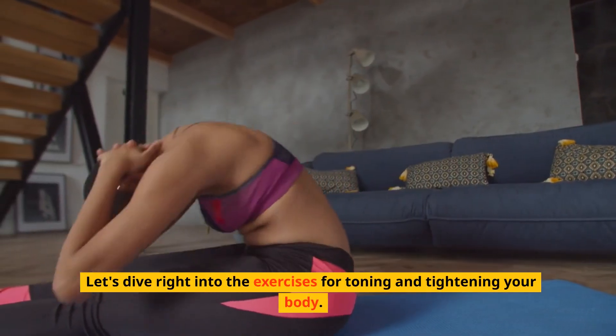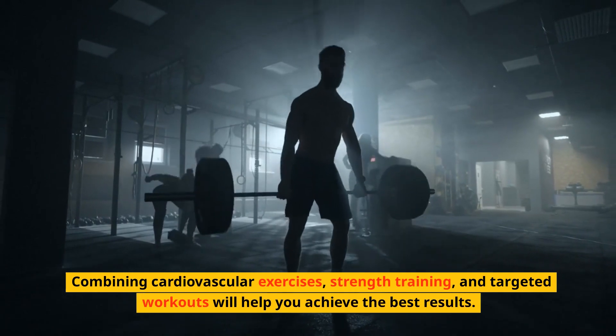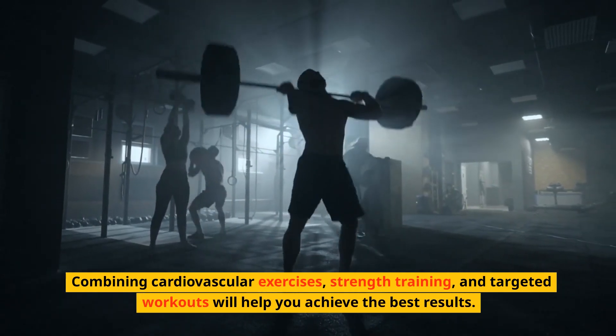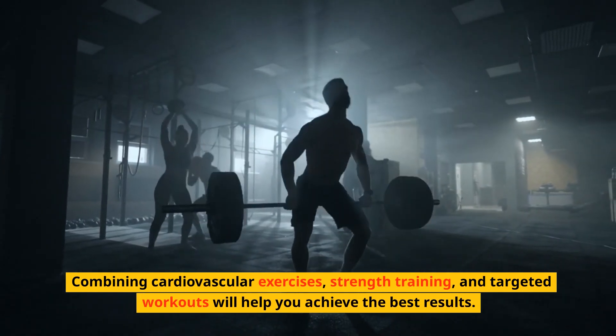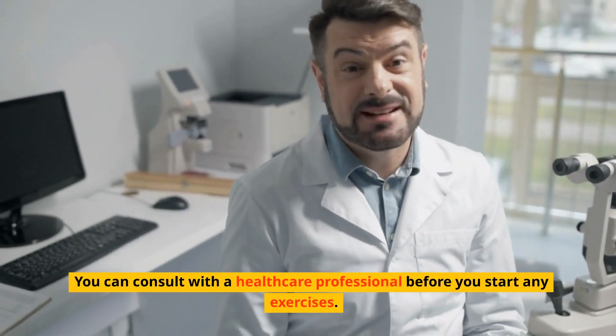Let's dive right into the exercises for toning and tightening your body. Combining cardiovascular exercises, strength training, and targeted workouts will help you achieve the best results. You can consult with a healthcare professional before you start any exercises.